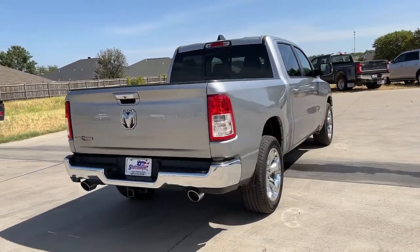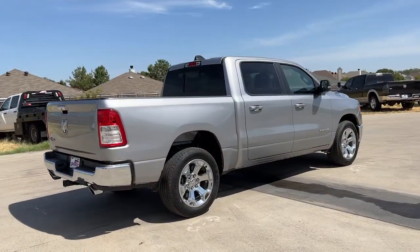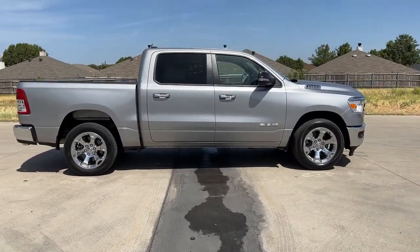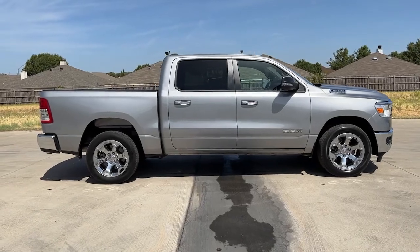These are just some of the great options this vehicle comes with: keyless entry, remote engine start, backup camera, fog lamps, power passenger seat, and electronic stability control.